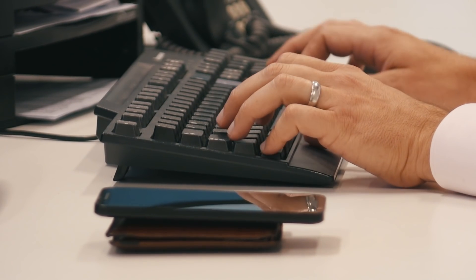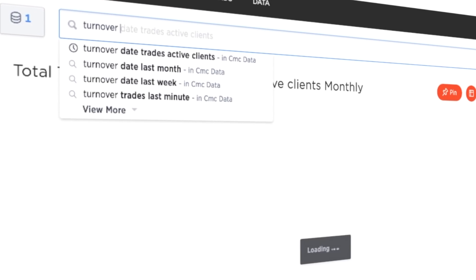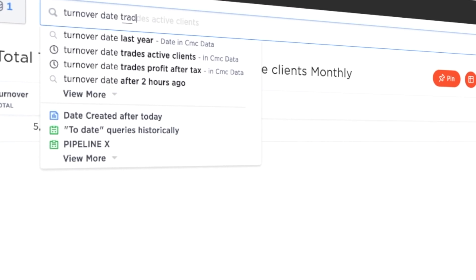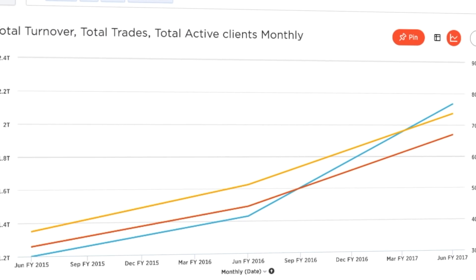ThoughtSpot — I can just type it in, that's the beauty of it. I literally type in turnover. That'll aggregate my entire data within seconds — all the turnover — then I start to bring in the dimensional attributes by typing financial year, asset class, product, and it's instantaneous.